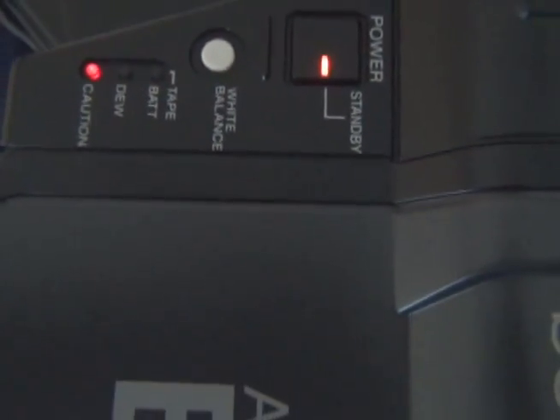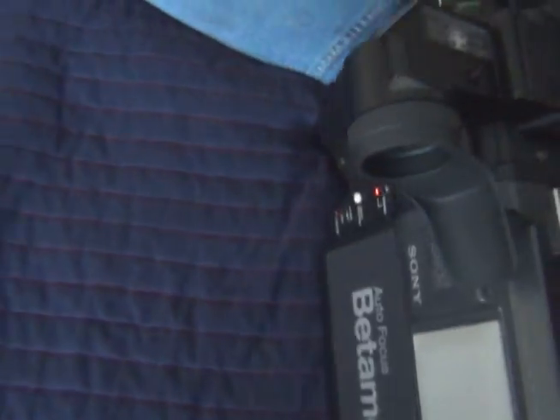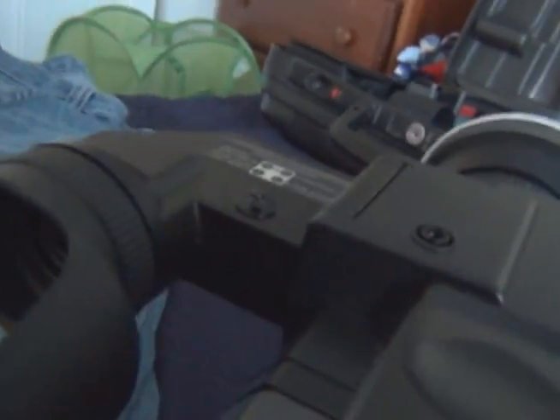It's powering up — I honestly can't believe that. This camcorder is nearly 30 years old and the batteries are still holding a charge. You can hear the drum spinning. Everything's working out really well. That's honestly quite amazing.